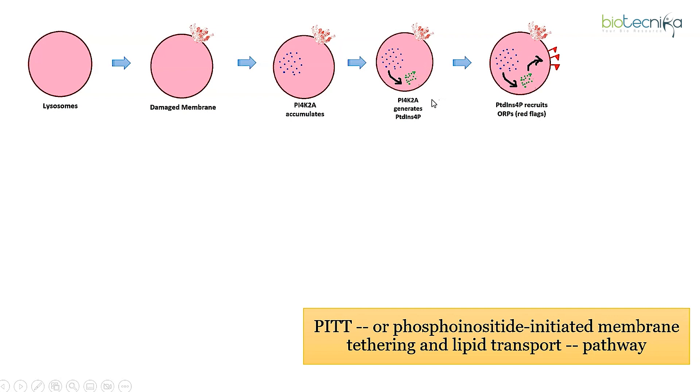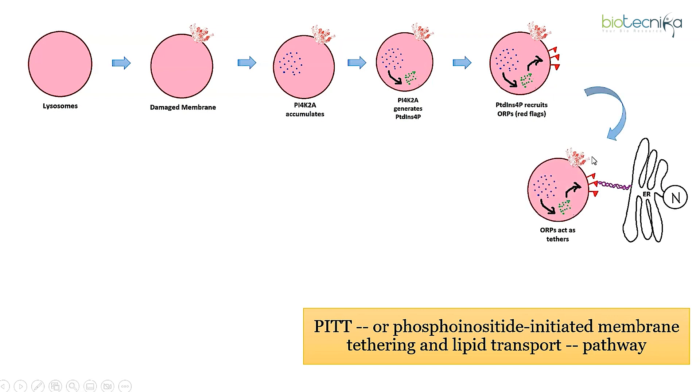The PTDINS4P acts as an alert system, recruiting another group of proteins called ORPs — oxysterol binding protein related proteins. These ORPs act as connectors, binding one end to the PTDINS4P on the lysosome and the other end to the endoplasmic reticulum, a structure involved in protein and lipid synthesis.